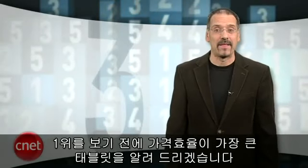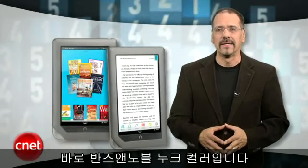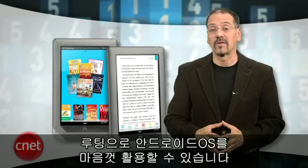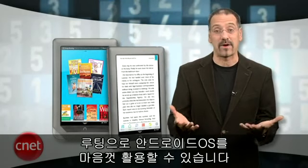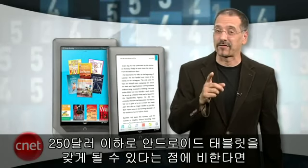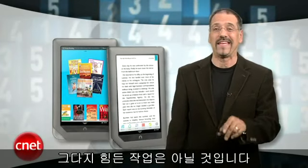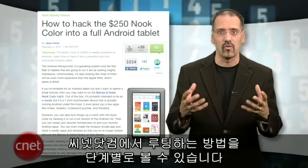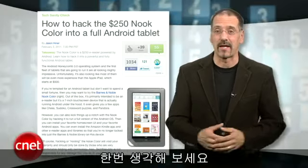Before I bring you to our number one tablet, let me remind you of what may be the best value in a tablet — it's the Barnes & Noble Nook Color. That's right, it's ostensibly an e-reader. But with a little bit of technical acumen, you can do what's called rooting of this device and fully expose the Android operating system that lies within. That's not a lot of sweat to break to get yourself a real good Android tablet for $250 or less. We've got a link to the step-by-step directions to root one of these devices in our show notes at top5.cnet.com.